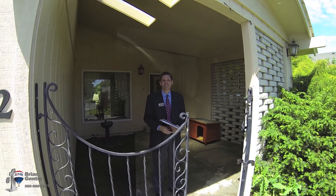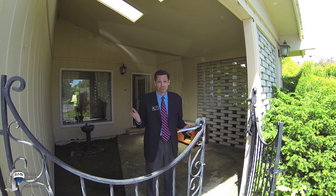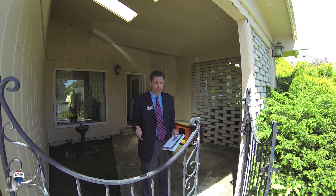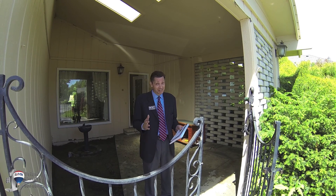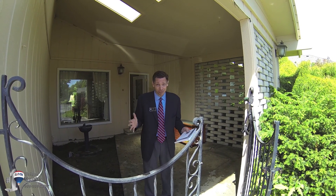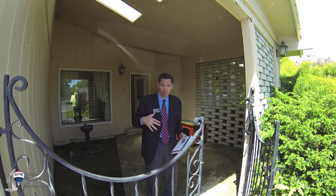Hi, this is Brian Gentry with RE/MAX Professionals, and we are right here at this amazing golf course property at 842 South Meadowlark Lane here at the Ophilo Golf Course. This is pretty awesome. This is the golf course, but this house is very affordable.